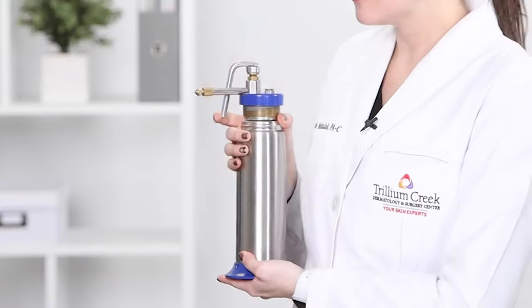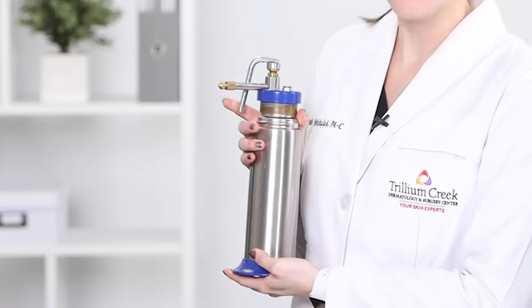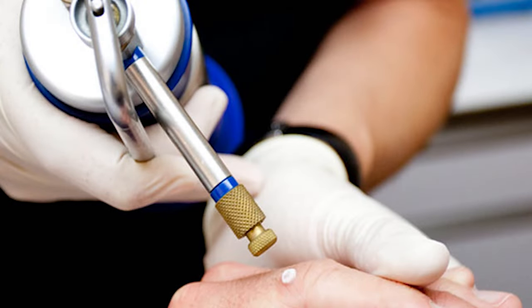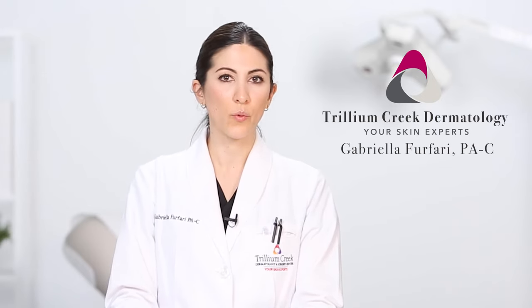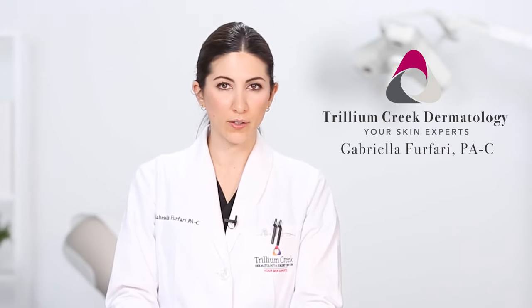Cryotherapy uses a cold spray that freezes the lesion, which will then scab and fall off within a week or two. In addition to removing seborrheic keratoses, there are different ways we can help smooth out the appearance of them.